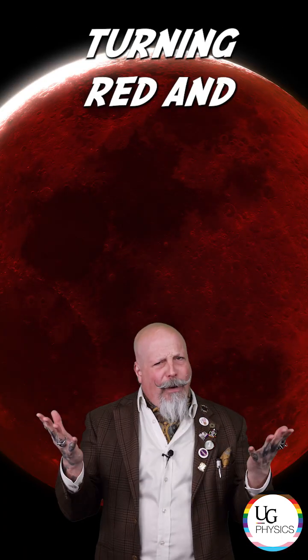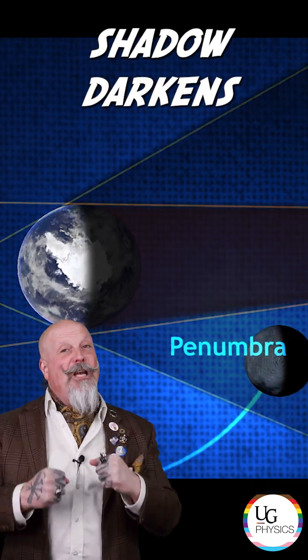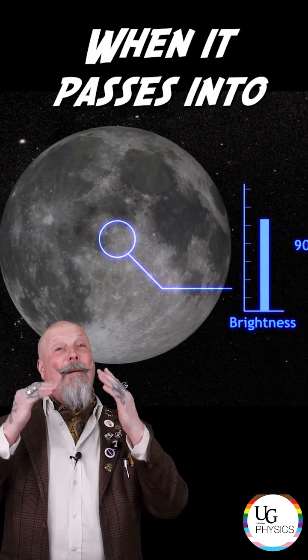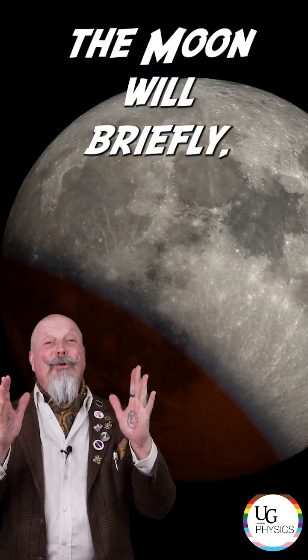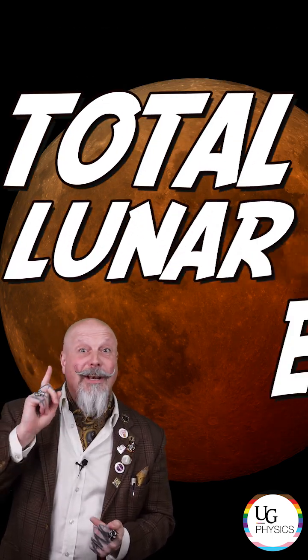So what's the deal with it turning red and calling it a blood moon? The Earth's shadow has two distinct parts. When the moon passes into the Earth's penumbra, this faint shadow darkens the moon slightly. When it passes into the umbra, the moon will briefly completely darken and then turn red. At this point, we have a total lunar eclipse.